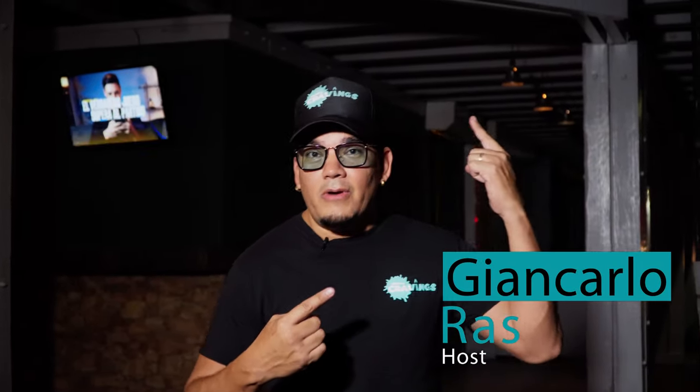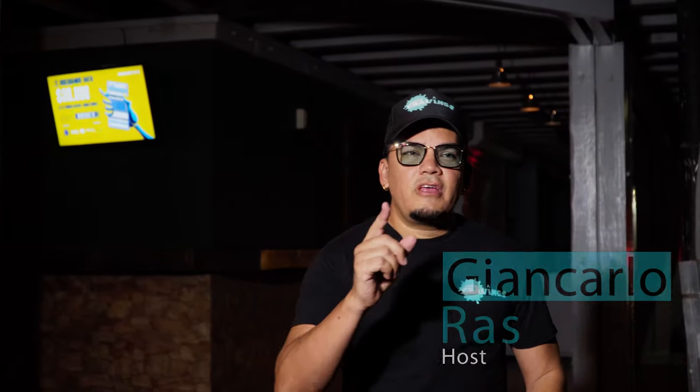Hi guys, welcome to another episode of Aruban Cravings. Today we're visiting another very famous place on the island called On The Rocks, right back there. I heard they have a very famous burger called the Islander, so join me today and let's find out what it's all about. Let's go.